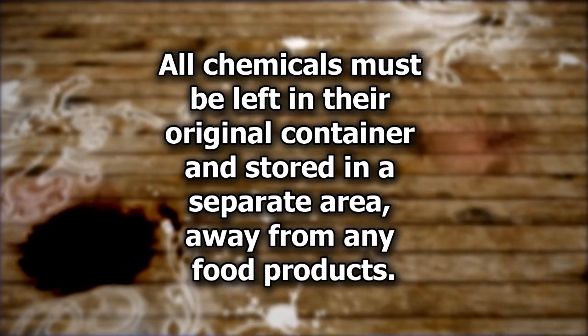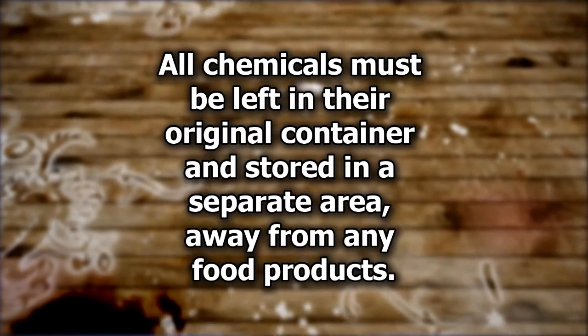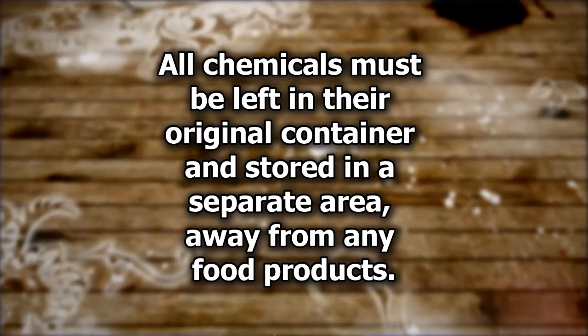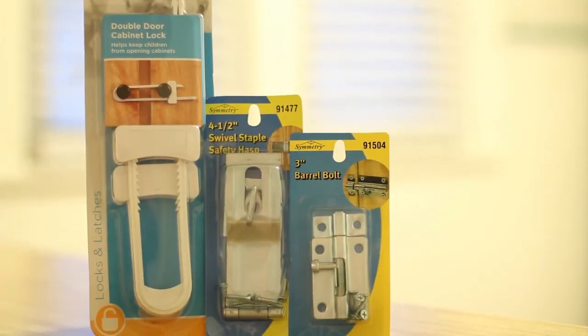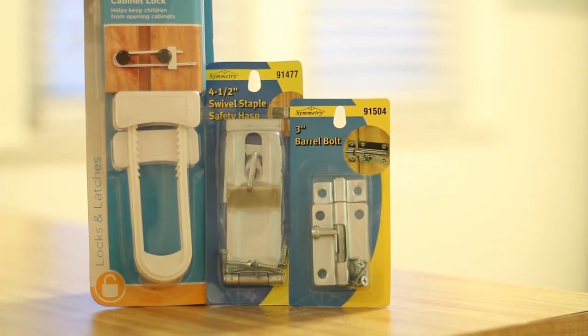Whenever possible, use a locked cabinet or storage area and don't ever leave these chemicals out in the open or unattended. Chemicals should always be left in their original containers, with clearly labeled spray bottles or other containers for homemade cleaning products. Store chemicals in a separate area away from food or similar products, so don't store them in the kitchen. If your cabinets do not have locks, affordable locks can be purchased at the store for most cabinet types.